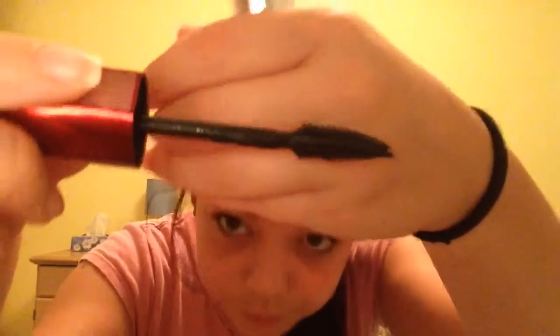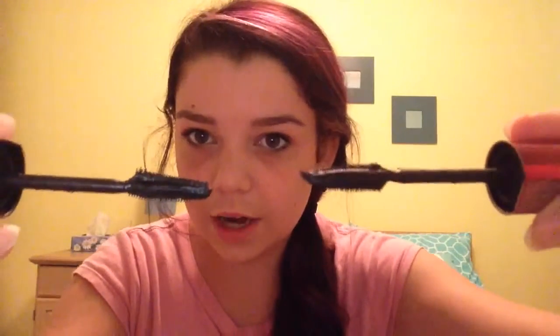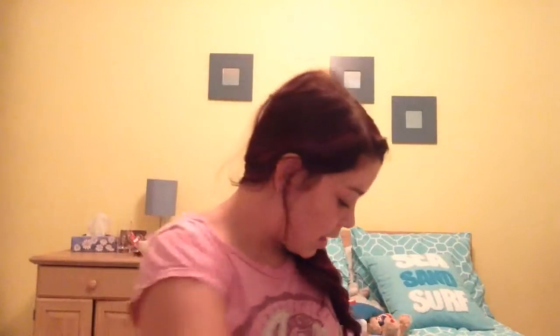I'm just going to talk about this one. This one has a different brush than the others — it's styled differently. Here's the older one and the newer one, and you can tell there's a difference in how they were made.